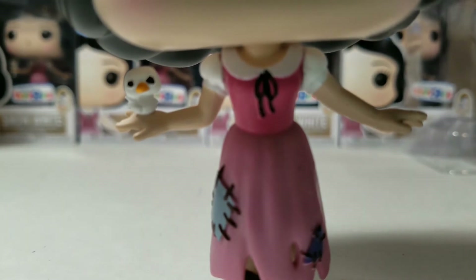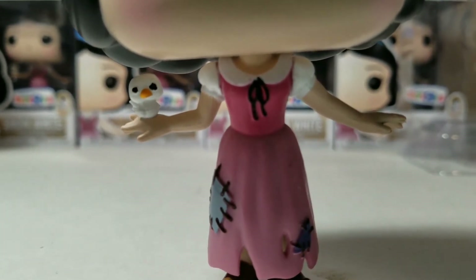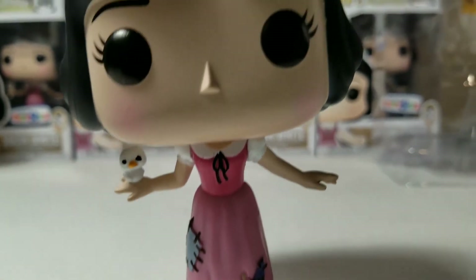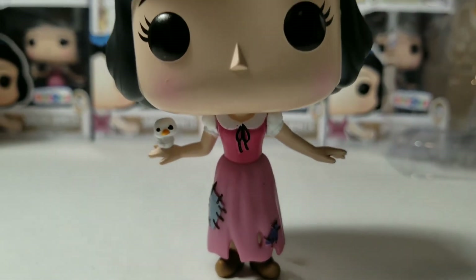I'm trying to get close to the bird — I think this is as close as I can get without losing focus. Her head is really big compared to her body, but that is common in most Funko Pops.